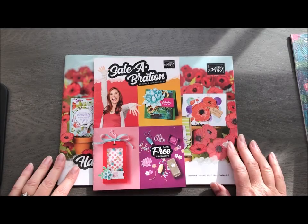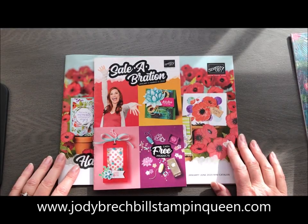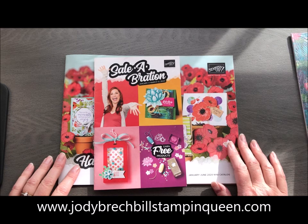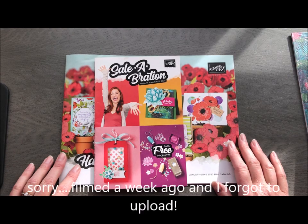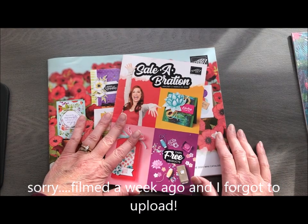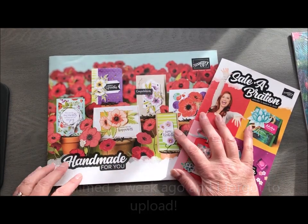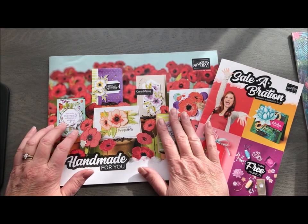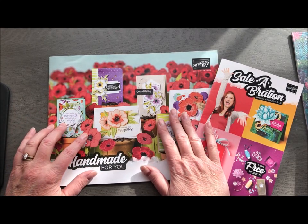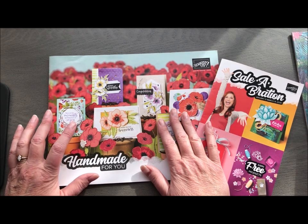Hey stamping friends, hope all is well! I wanted to drop in and do a quick video on what is coming up in our stamping world. We're not quite at Christmas yet but we are starting to think ahead because we have a gorgeous new catalog coming out. I did do an unboxing video of some things I pre-ordered, but we do have our new January through June mini catalog coming out, which is full of gorgeous items.